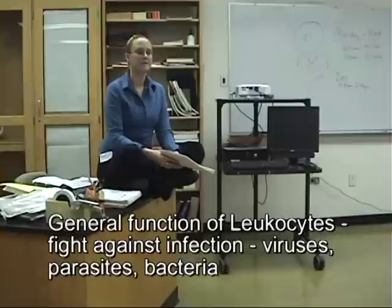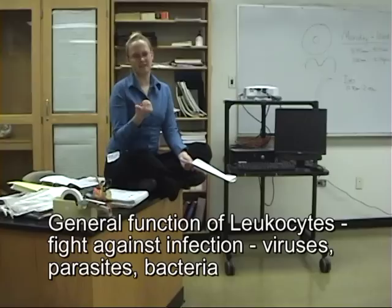Next we're going to talk about the leukocytes - the white blood cells - and there are five types. You can see illustrations of all of these on page 426 in your books, in the summary of the formed elements. Leukocytes in general - what is their function? To fight against bacteria, infection. Leukocytes in general will fight infection.